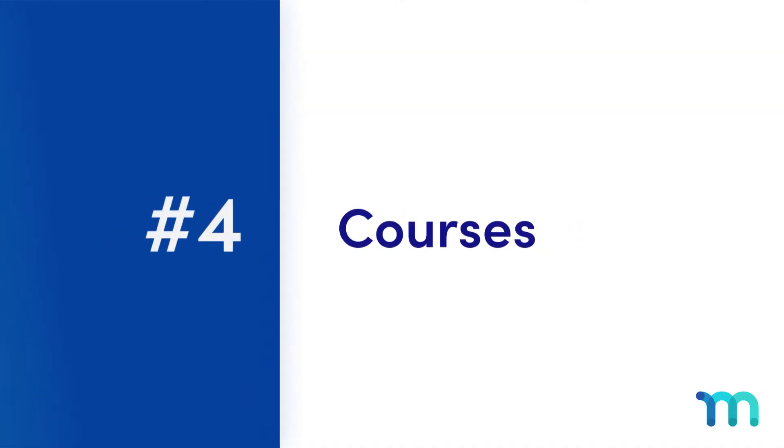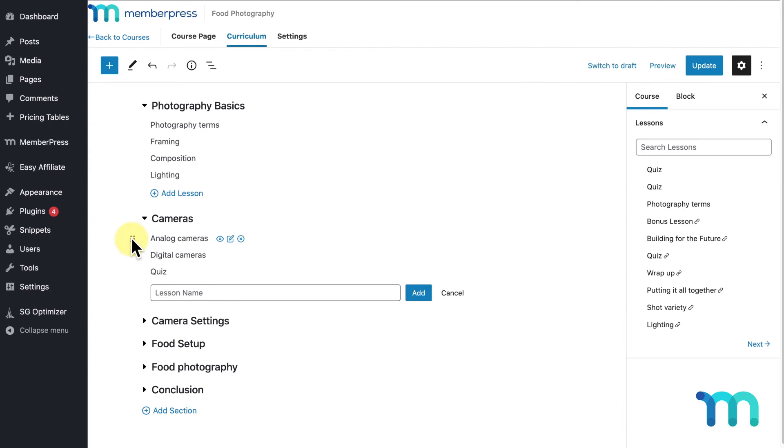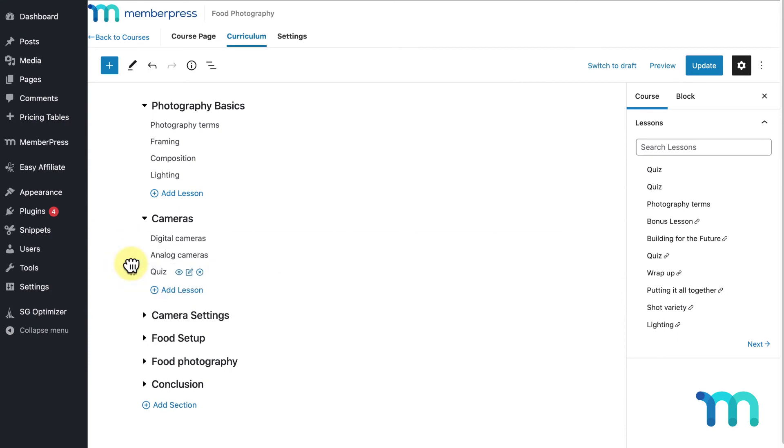And when you're ready to grow your membership site with online courses, we've got the perfect time-saving add-on for you. The MemberPress courses add-on includes everything you need to get started, including a drag-and-drop visual course builder.